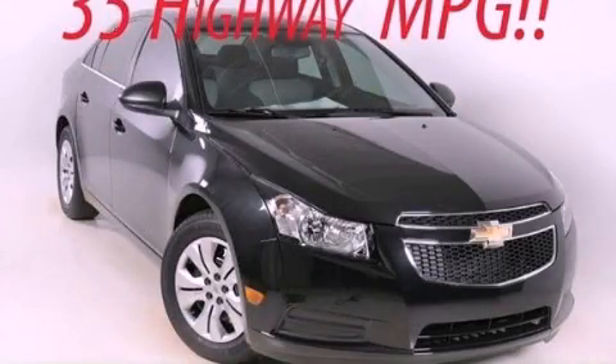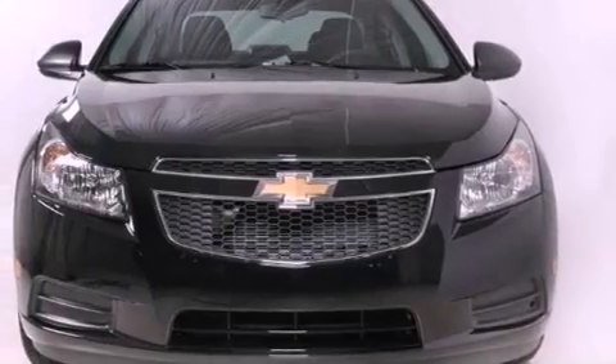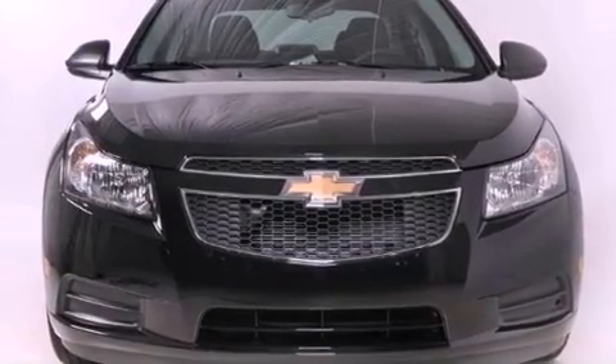This is a brand-new 2012 Chevrolet Cruze. It features a 1.8-liter four-cylinder engine and a six-speed automatic transmission.